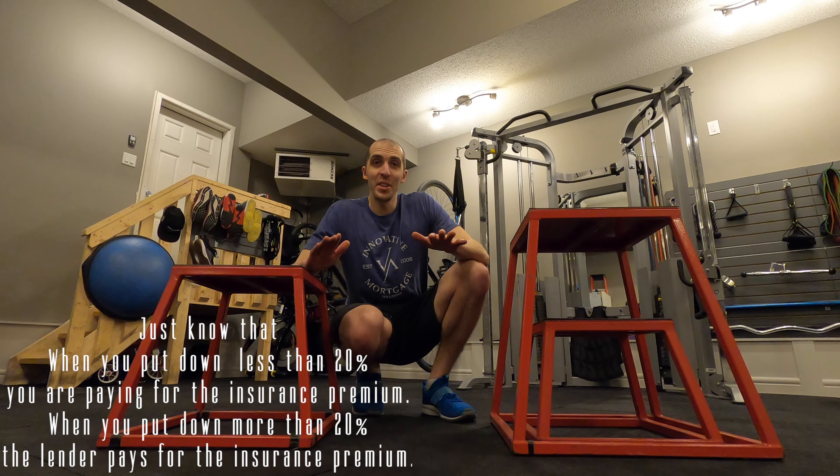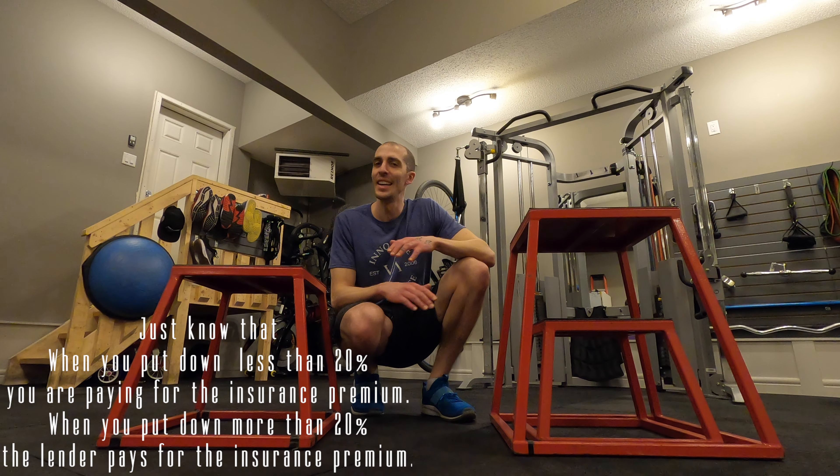Pick which one works for you. Because if you can't do 20% down, that's okay — just know that there's something that comes attached with it.